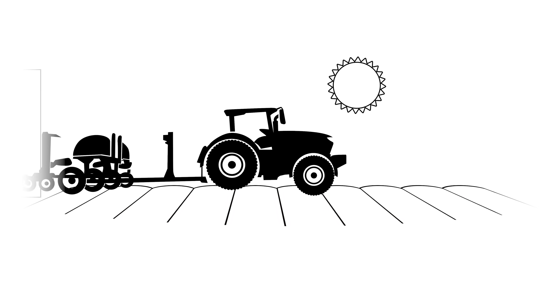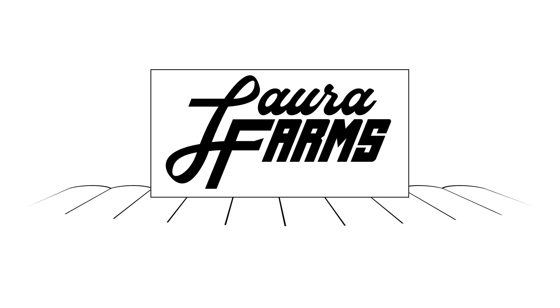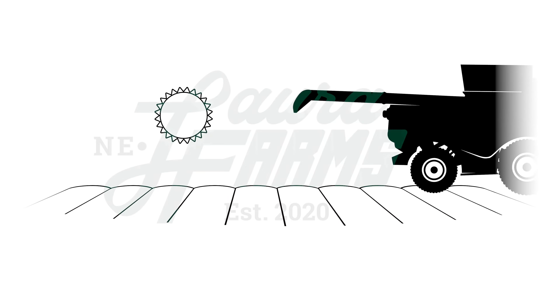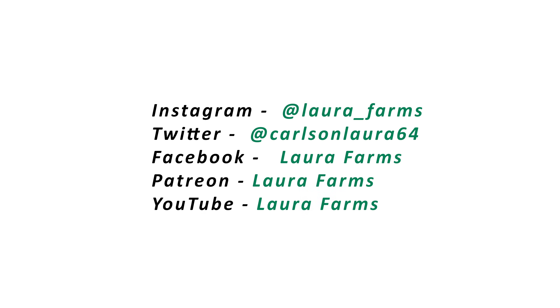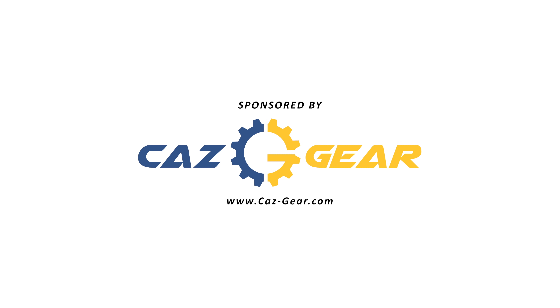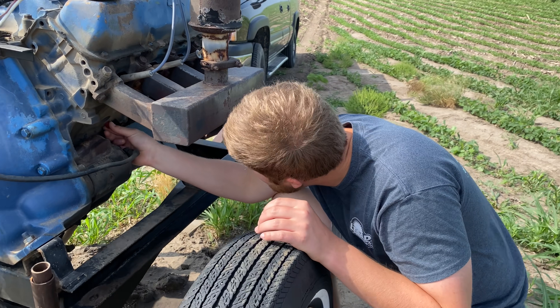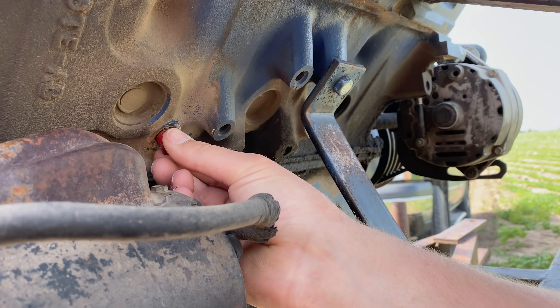Grant and I are out working on a pivot this morning — just putting the freeze plugs in the bottom of the motor. In the wintertime we drain all the water out so they don't freeze, because it sits out here all winter.